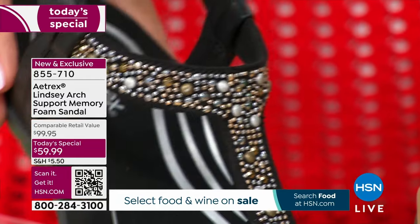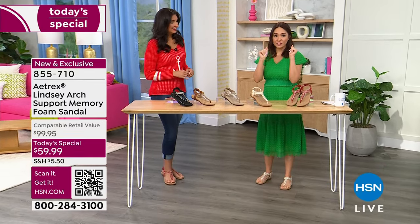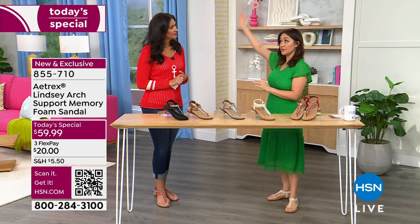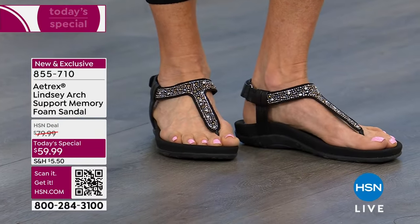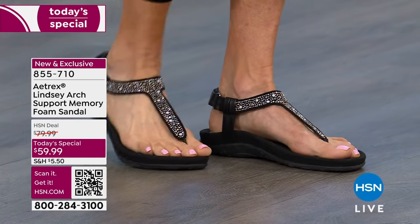Item number 855-710 — that's what you'll enter at hsn.com, in the app, or when you call a representative. Pick your color, pick your size, and check out to secure your order. As the day goes on, sizes and colors will start disappearing. We only bring in so many for a today's special, so don't wait.